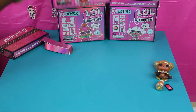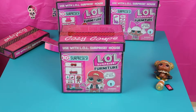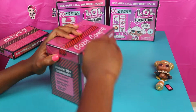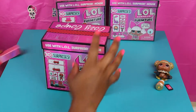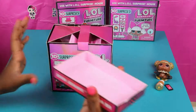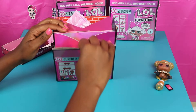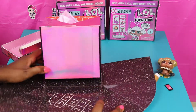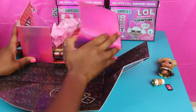Now we're gonna go ahead and open up our next box. This one is the Cozy Coupe, as you guys can see — it says use with LOL Surprise House, but you do not have to really use it with the house. So we're gonna go ahead and open her up now. Let's take all the wrapping off and see what we have here.